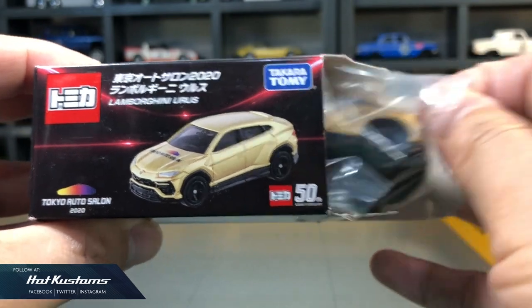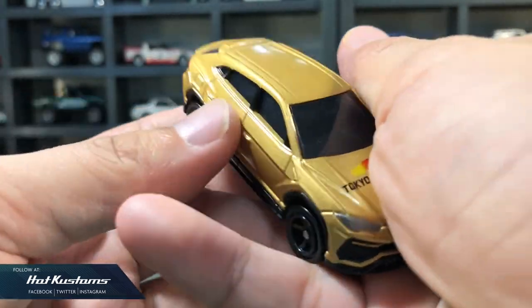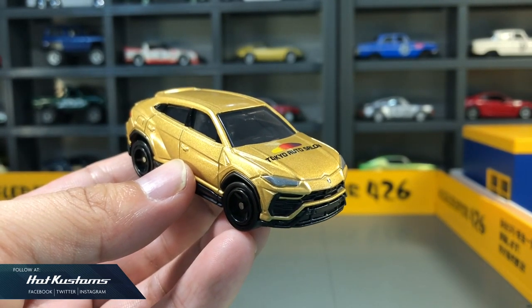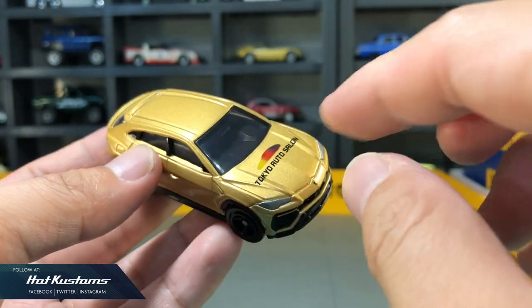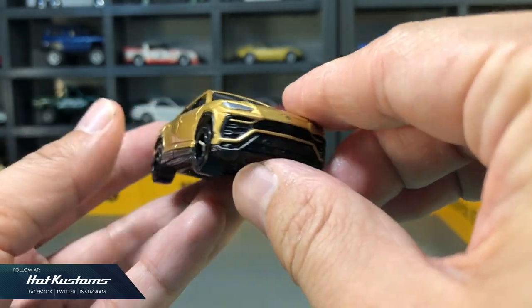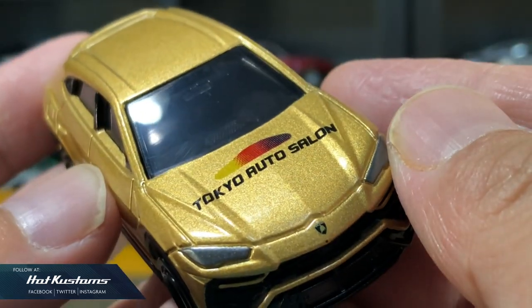Lastly, the Lamborghini Urus. This is a very huge casting, exactly the same specifications as the mainline release. Huge Tokyo Auto Salon logo with a very nice paint job — it comes in gold. Although there are no plastic insert components, just painted details, it's very clean and very sharp. No opening features but it's still a very solid and heavy casting.